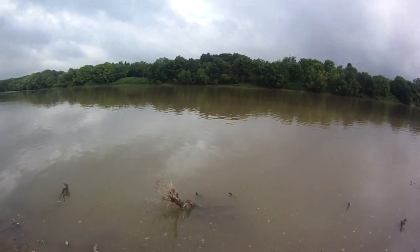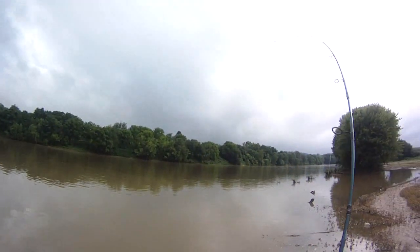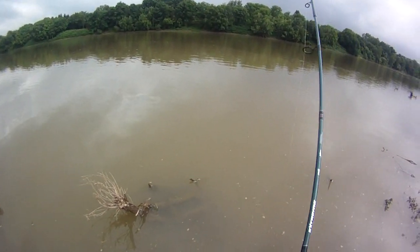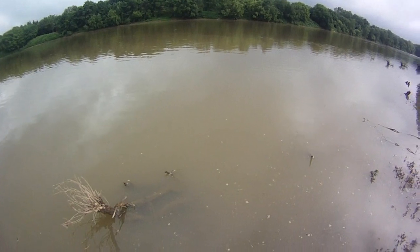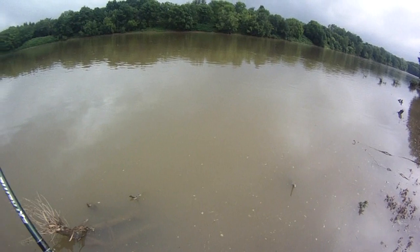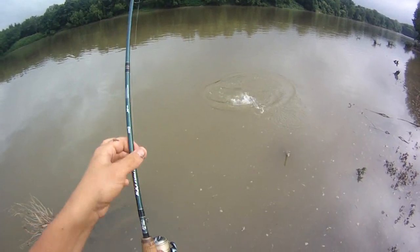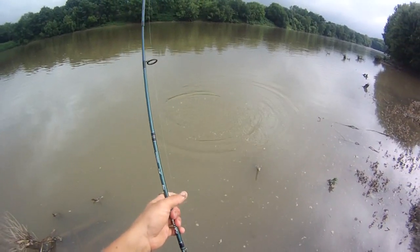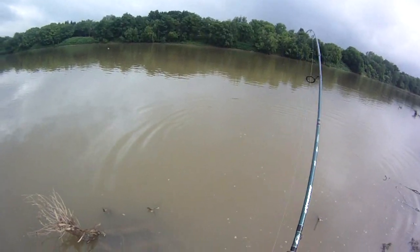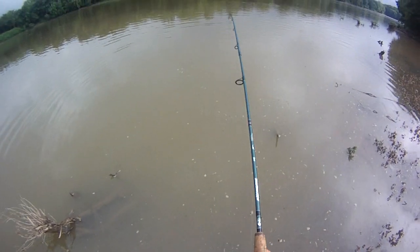Another fish right on that current break on a night crawler — this guy's small. Might be game fish stacked up there, probably a little cat though if I had to guess. Yep, looks like we got some catfish stacked up on the current break. Good deal.